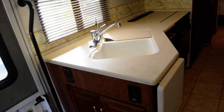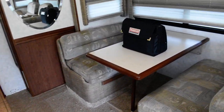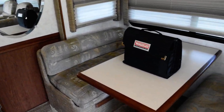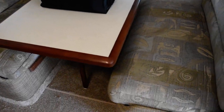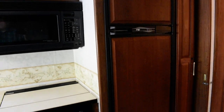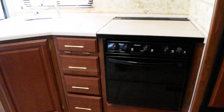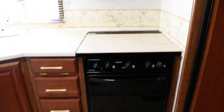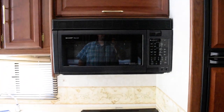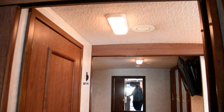Beautiful cabinets, solid surface countertops. This coach will sleep six people and there are all your owner's manuals. You've got a two-door refrigerator, and on this coach you've got the Amana three-burner stovetop and oven, plus a Sharp microwave convection oven. There's a dual-compartment sink, and carpeted ceiling by the way.